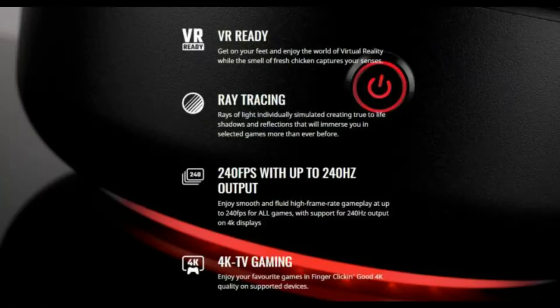The console itself will be VR ready, meaning you get to enjoy the world of virtual reality while the smell of fresh chicken captures your senses. It's also going to produce real-time ray tracing — a lot of gamers know what ray tracing is right now because it's a very relevant thing.